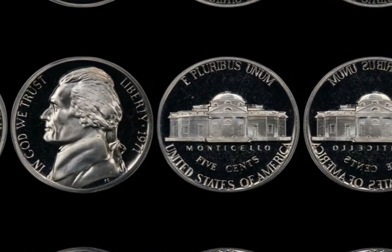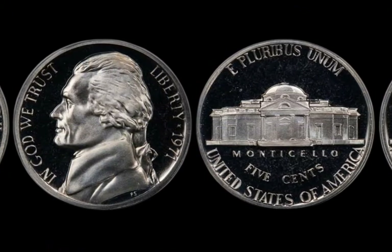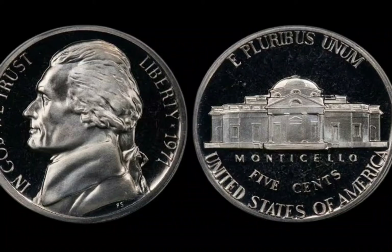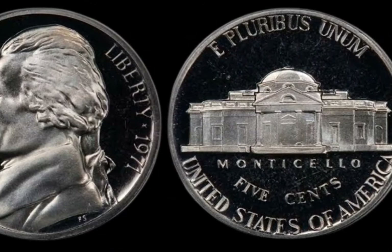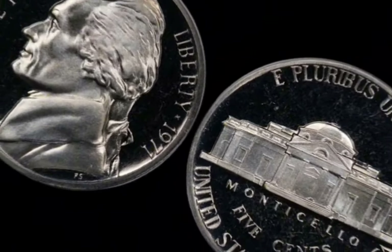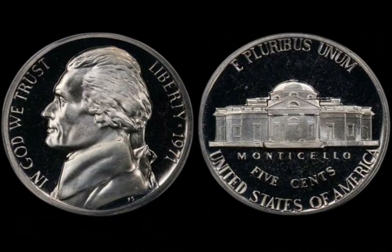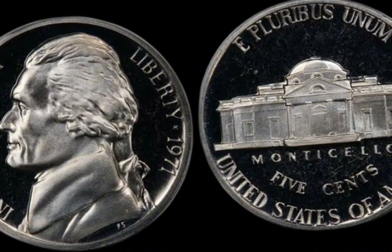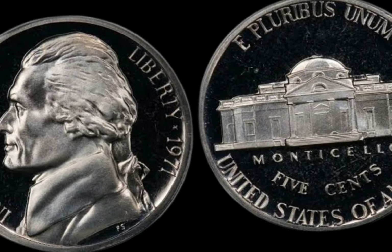We're diving deep into the fascinating story of the 1971 Washington quarter that could fetch a jaw-dropping amount at auction. So if you've got some quarters lying around, this is the video you don't want to miss. The Washington quarter, first introduced in 1932, was minted to celebrate the 200th anniversary of George Washington's birth. For nearly a century, this quarter has remained a beloved part of U.S. currency, with slight design changes over the years. But among all the quarters, one particular coin from 1971 stands out, especially for coin collectors.